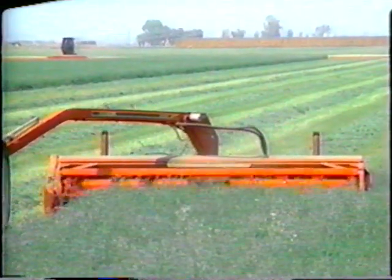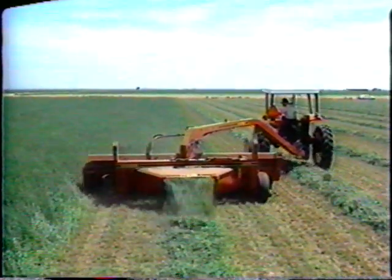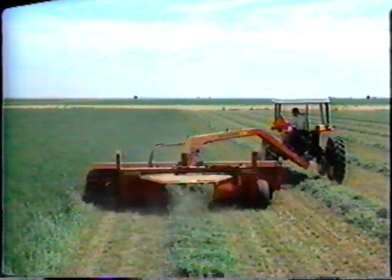If you're looking for really big capacity cutting and conditioning, take a closer look at the swing frame mower conditioners from Gale.